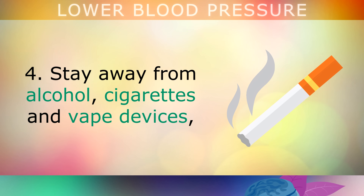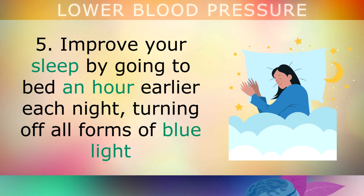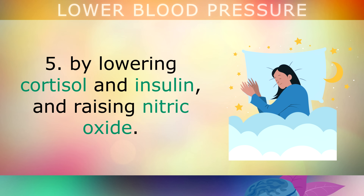Lifestyle change 4: Stay away from alcohol, cigarettes and vape devices, as these deplete your antioxidant reserves, damaging your heart and weakening your vascular system. Lifestyle change 5: Improve your sleep by going to bed an hour earlier each night, turning off all forms of blue light like your phone and television. Getting more sleep naturally relaxes the arteries and improves blood pressure by lowering both cortisol and insulin and raising nitric oxide.